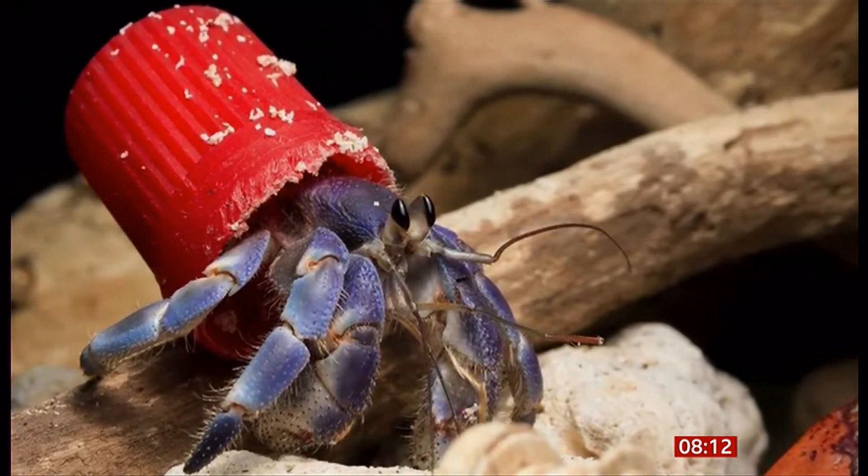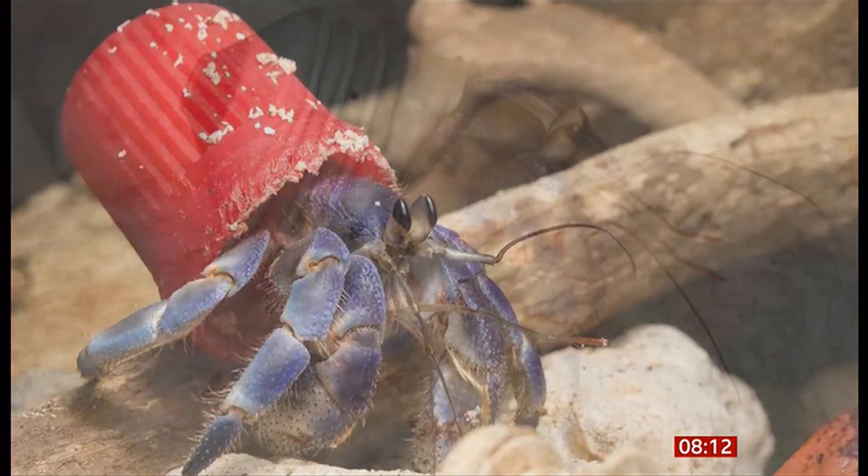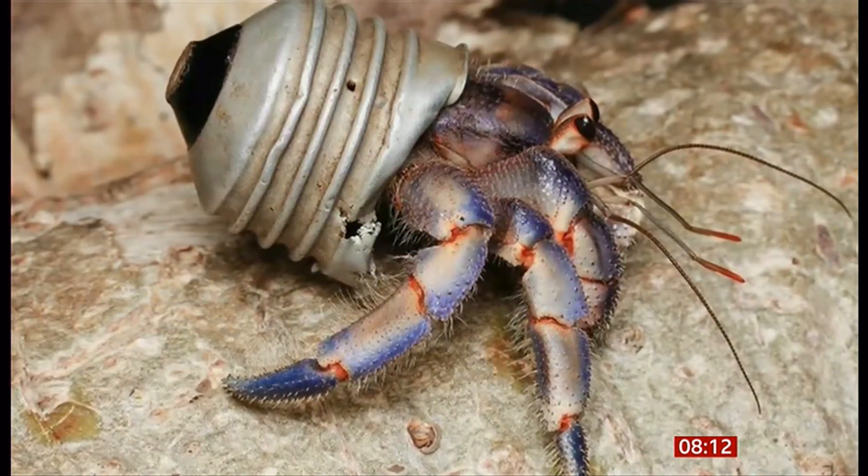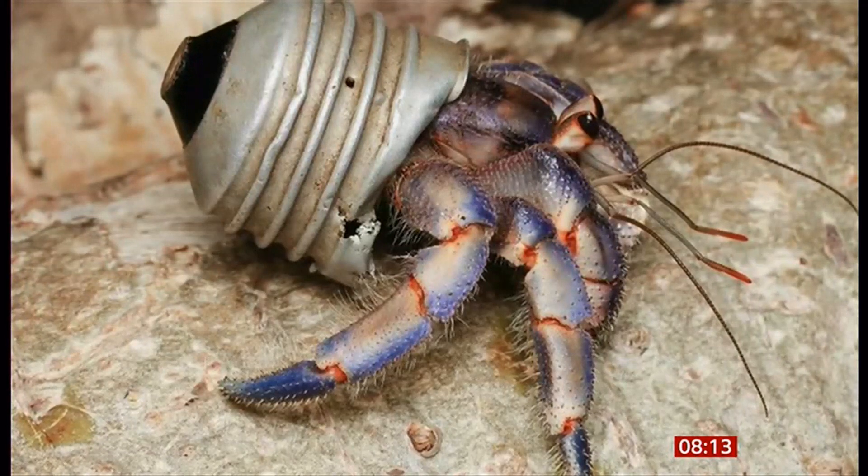Two-thirds of hermit crab species have been seen using rubbish, including bottle tops, plastic tubes, and even light bulbs — two-thirds of the species. I think it's really distressing seeing that. I love hermit crabs. They're one of the most exciting little sea creatures to find in a rock pool. They're so magical. And I suppose it's just because there's so much stuff left that they just use whatever they can find.